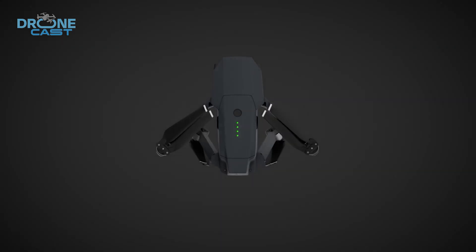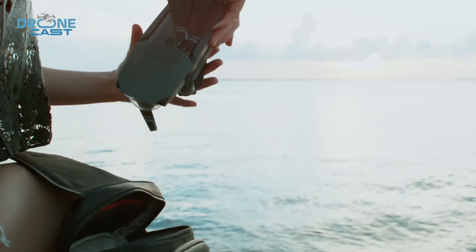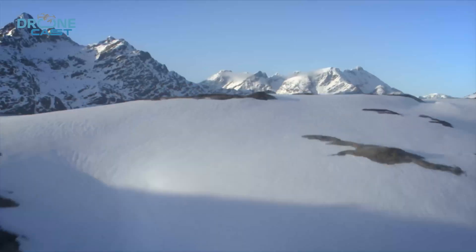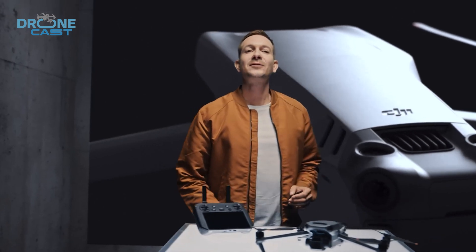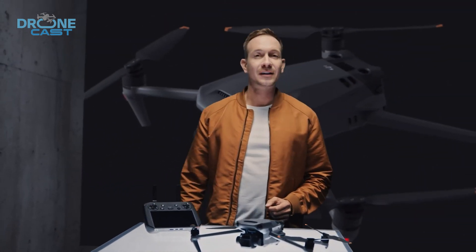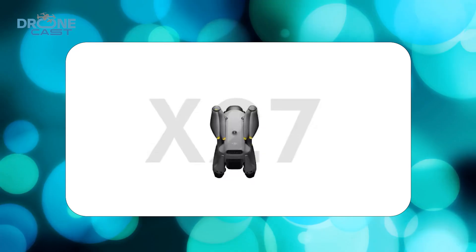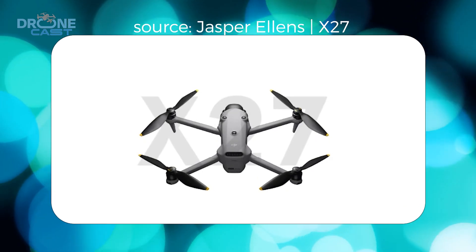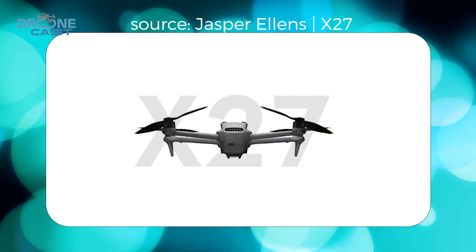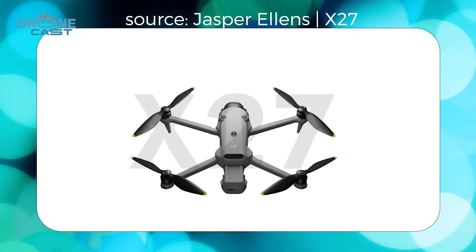If you remember the Mavic 3 launch disaster, you know DJI doesn't want to repeat that mistake. The Mavic 3 was supposed to be a game-changer, but when it launched, some of its most hyped features weren't even ready. That led to a lot of backlash, and DJI had to roll out software updates months later just to deliver what was promised. This time around, they're probably making sure that when the Mavic 4 Pro drops, it's feature complete and polished — no half-baked software, no missing features, just a solid drone out of the box.